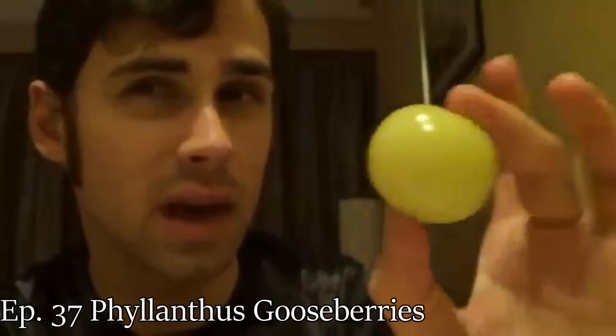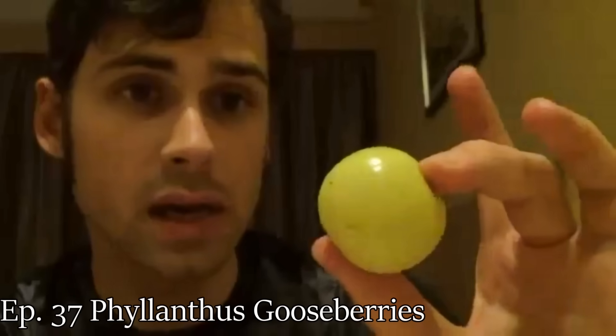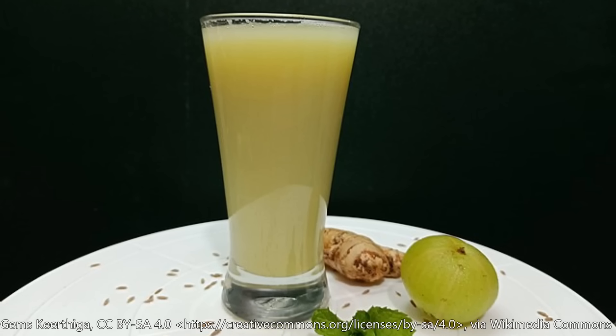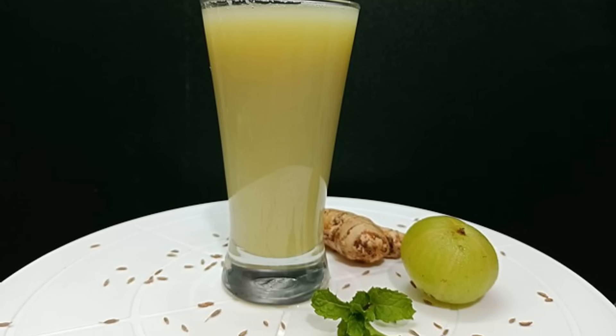Another one that comes to mind is the amla, which is a type of philanthropic fruit — they call it a gooseberry there but it's not related to European gooseberries. Those also will give you astringency, so you'll have a juice made out of it blended with water and it'll be cooling and refreshing but also give you this kind of lip-smacking dry sensation. You don't want a ton of astringency where it's painful to drink, but a little bit is something that can be worked with to add to the experience of your fruit eating or juice drinking.